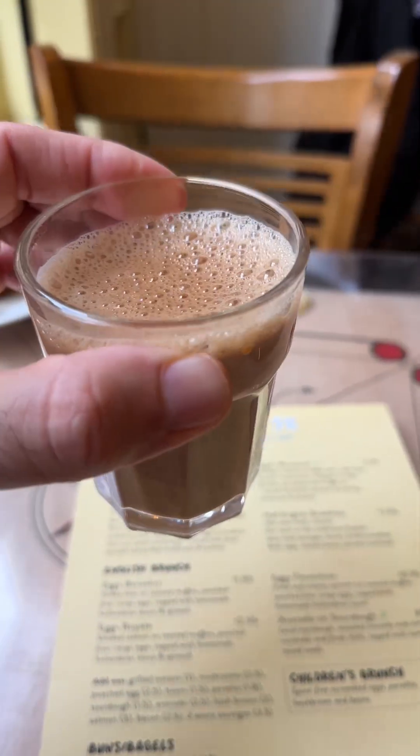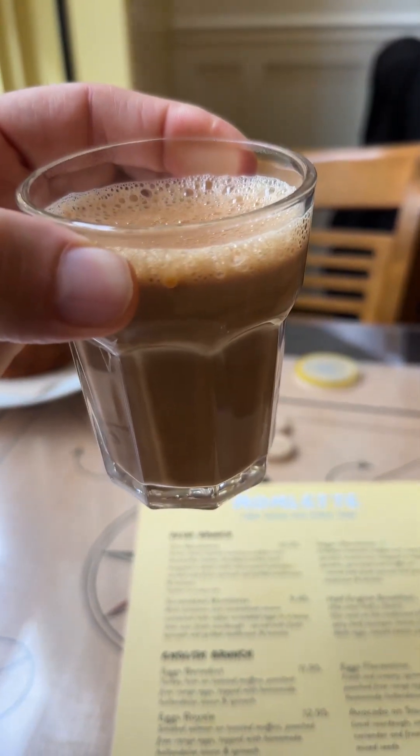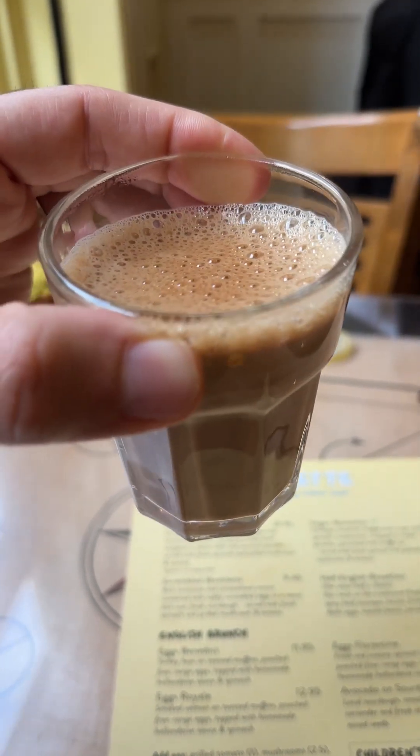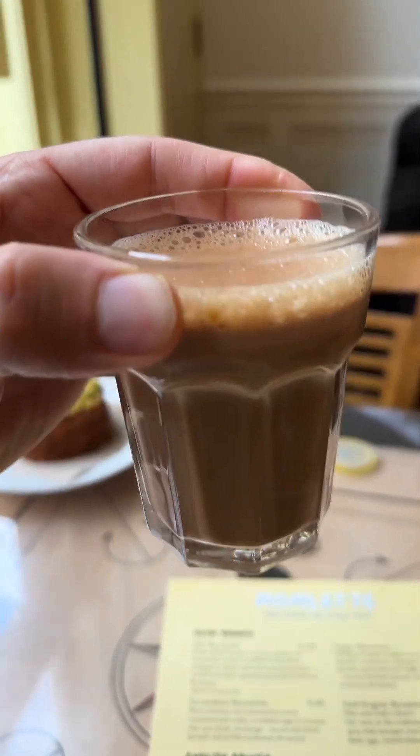We're here at Momletta where I have the opportunity of getting one of their masala teas. There are different names for it — karak tea, masala tea — whatever it's called, it's amazing.